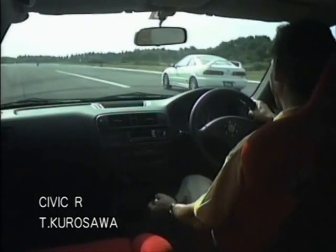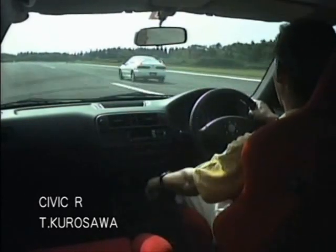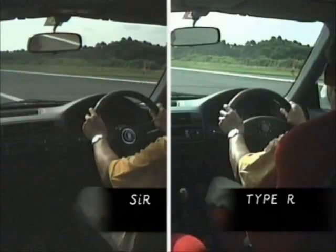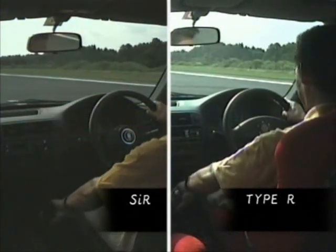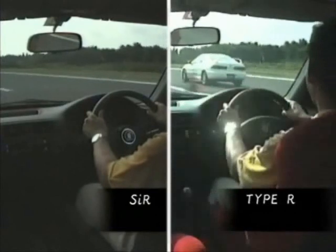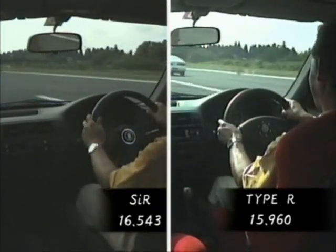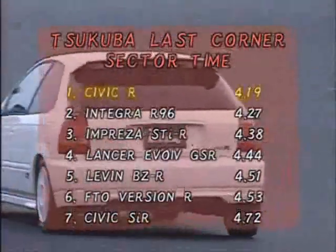The Integra R is fast — maybe I can keep up. Guess not. But the Civic R also managed to finish in the 15-second range. In comparison to the base model, the Type R engine, which has an additional 15 horses, has an earlier shift point. That results in a 0.58-second difference over a quarter mile. The sector time at the last corner in Tsukuba was even faster than the Integra R.